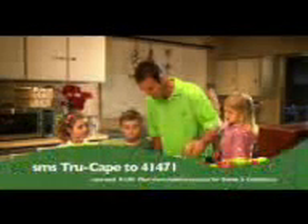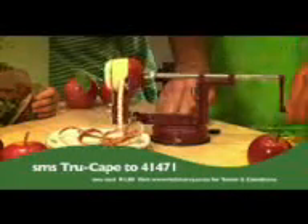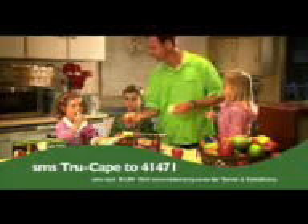SMS True Cape to 41471 to stand a chance to win 20,000 rand, or one of ten True Cape apple peelers and recipe books. It peels, cores and slices apples in one easy step, turning a tasty snack into a playful treat for the family.